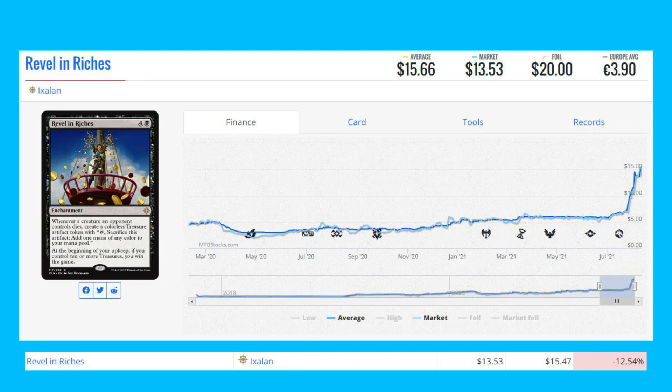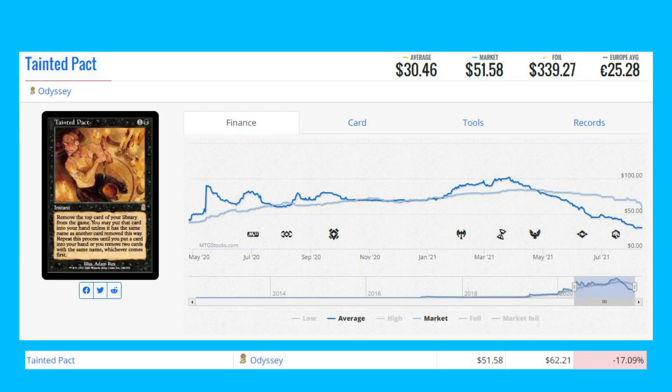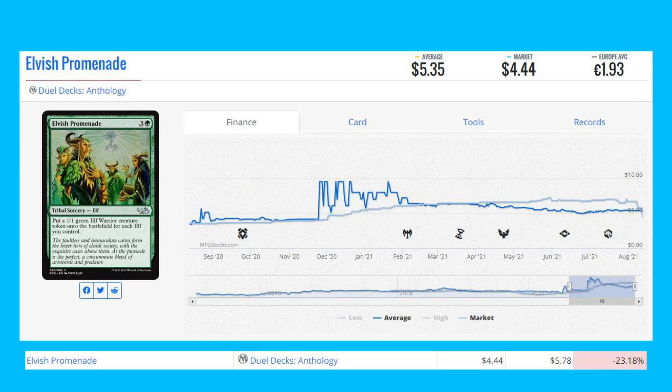Revel in Riches from Ixalan was a winner the past few weeks but is finally down 12.54% from $15.47 to $13.53. Tainted Pact from Odyssey is down 17.09% from $62.21 to $51.58. Our last loser is Elvish Promenade from Dual Decks Anthology, down 23.18% from $5.78 to $4.44.